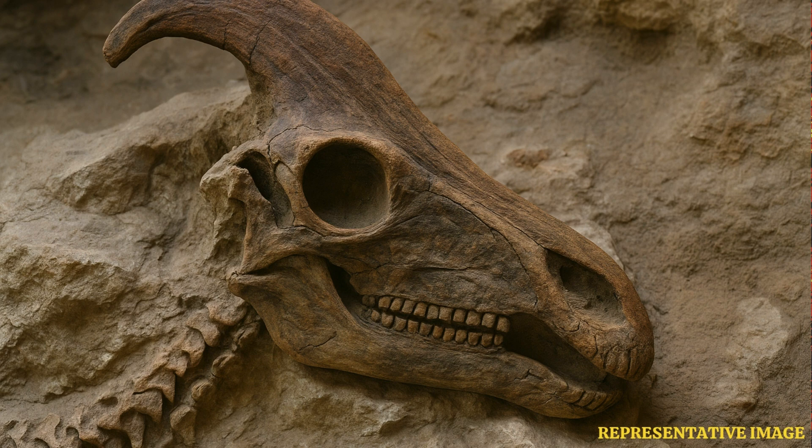It was a tropical area back then — warm, wet, with lots of sediment washing around. Perfect conditions, really, for fossilization.